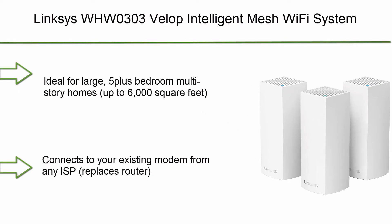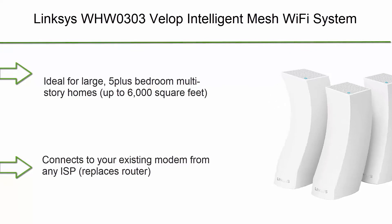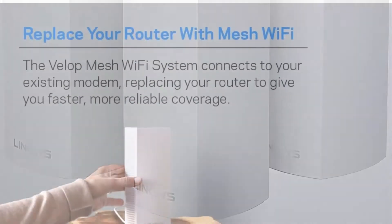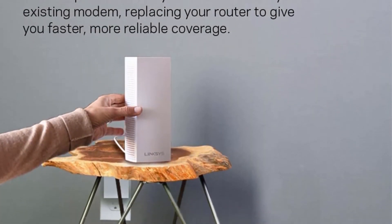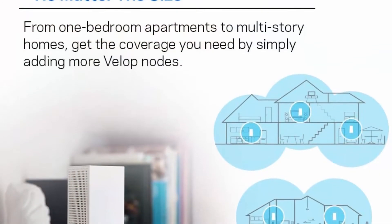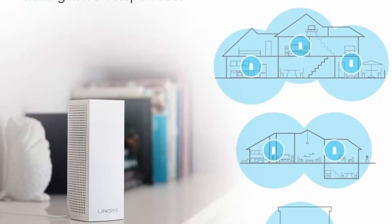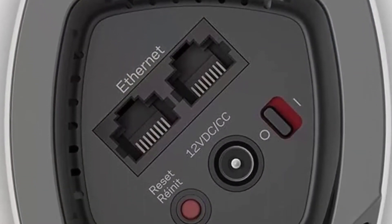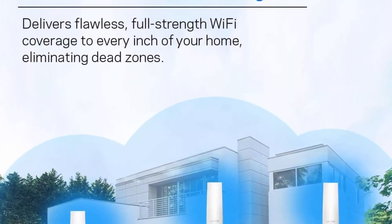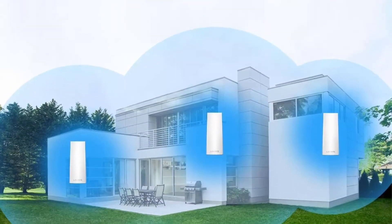Number 8: Linksys WHW0303 Velop Intelligent Mesh Wi-Fi System, AC6600 Tri-Band Wi-Fi Router. Wireless network for full-speed home coverage, white, 3-pack. Apple HomeKit enabled, ideal for large 5-plus bedroom multi-story homes. Up to 6000 sq ft, provides fast, reliable Wi-Fi coverage for 4K streaming, gaming, and more. Connects to your existing modem from any ISP, replaces router. Simple setup through the easy-to-use Linksys app. Processor: 716 MHz.